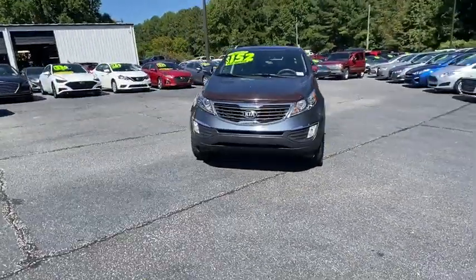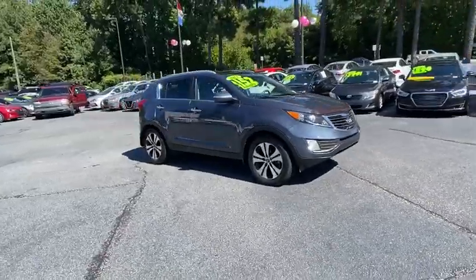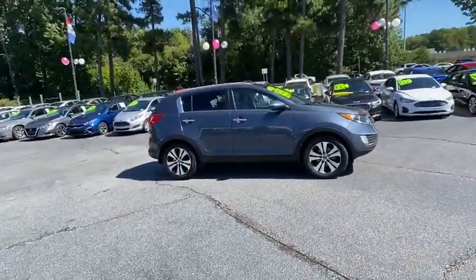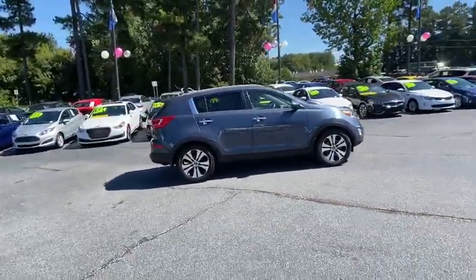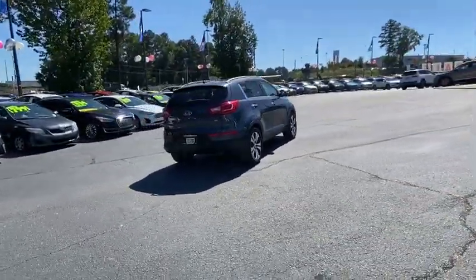Looking for the right vehicle? Check out the 2013 Kia Sportage. With its sleek and stylish exterior and its roomy, feature-laden interior, the Sportage both looks good and performs well on the road. This vehicle has less than 80,000 miles.